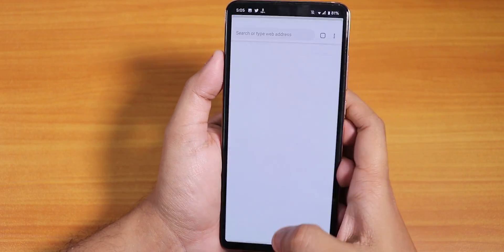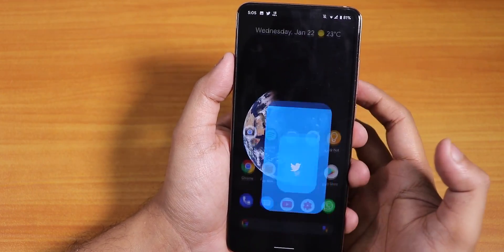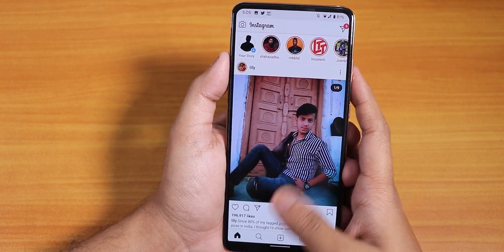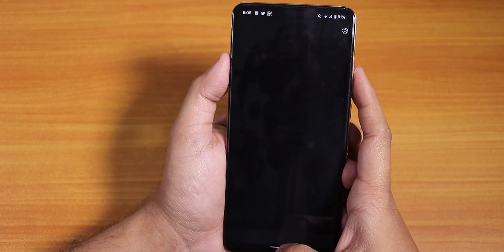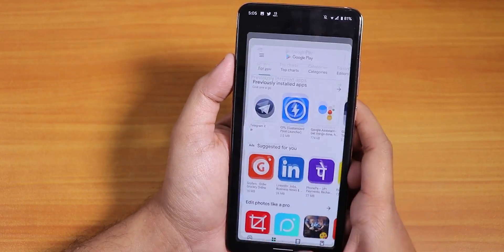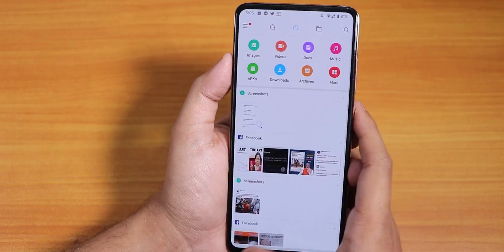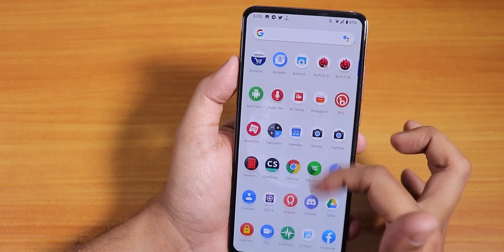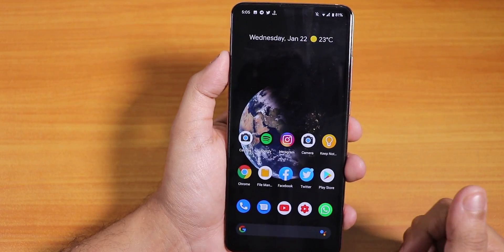Let me open some apps to show app open speeds and RAM management. Play Store, Instagram, YouTube, and Spotify all open fine. Opening all apps from memory again, the app switching and animations are smooth enough — no issues. The overall UI performance is pretty fluid. Here is the Android benchmark score for this ROM.